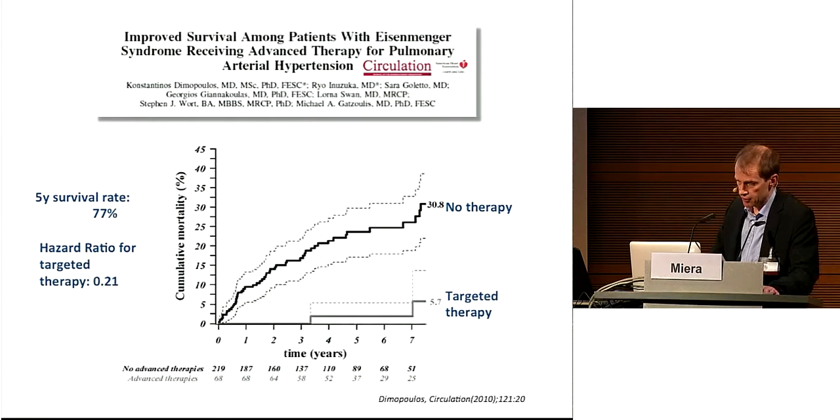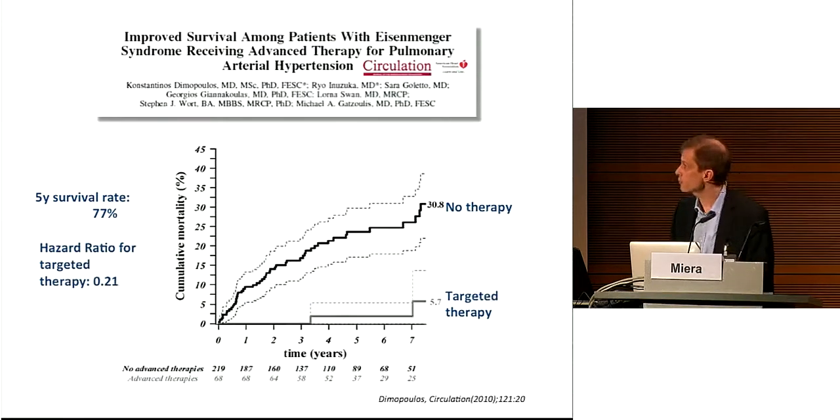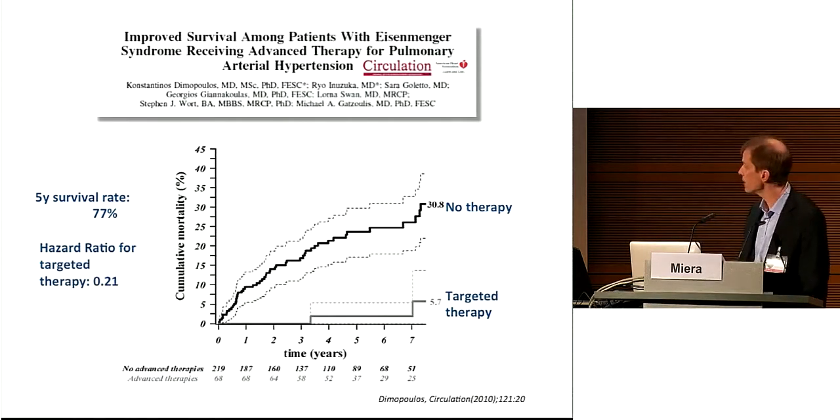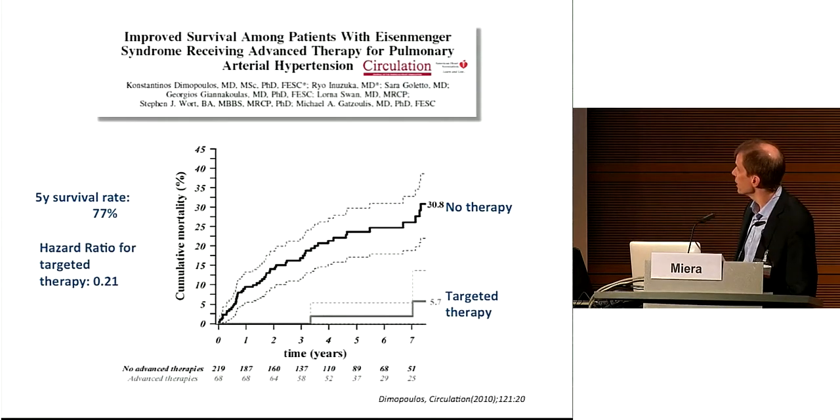Does targeted therapy improve survival? That is less clear. In this retrospective single-center registry study from the Gazzulis group, the effect of therapy on survival was analyzed over about four years. They observed a survival rate of 77% in patients not on therapy, and compared this retrospectively with a smaller group of 60 patients on targeted therapy. The odds ratio for targeted therapy was 0.2, indicating a substantial survival benefit. However, the limitation is its retrospective design and lack of a control group, so it is not entirely clear if targeted therapy improves survival.